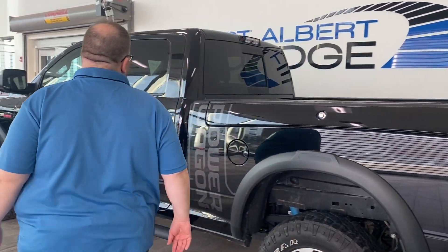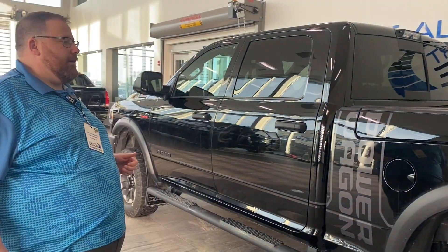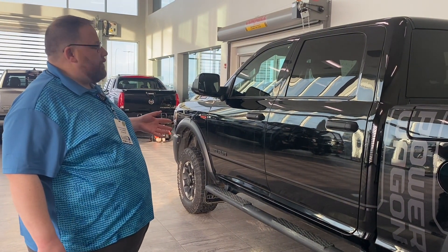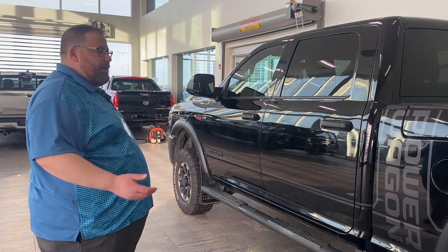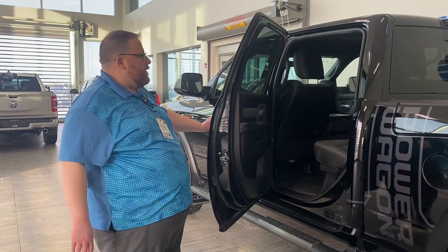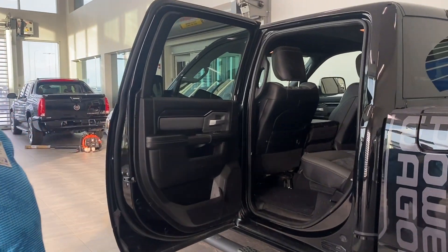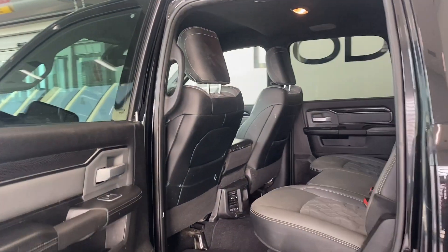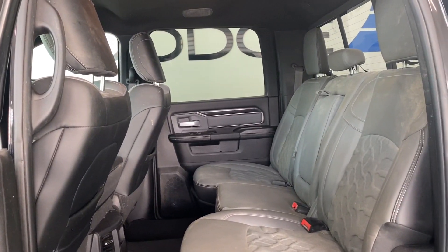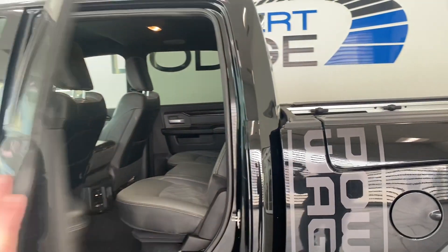Running boards. One thing that makes the Power Wagon different than a regular 2500 is you get different shocks and struts, and a little bit of a lift compared to the factory 2500. Inside, you've got the Power Wagon seats with the tire tread pattern embossed on the seat back and seat bottom.